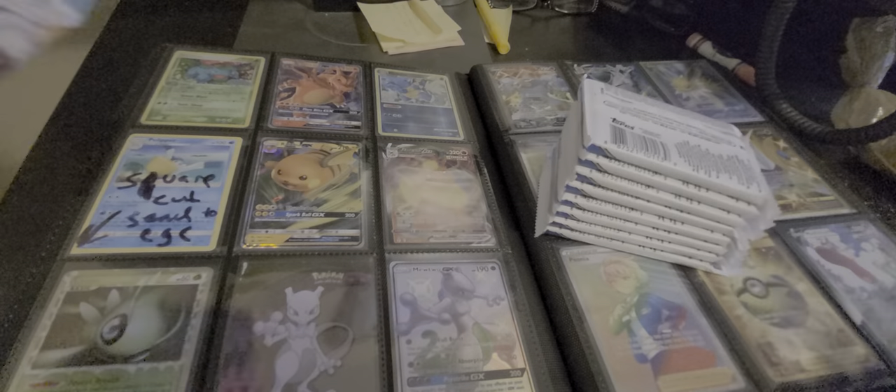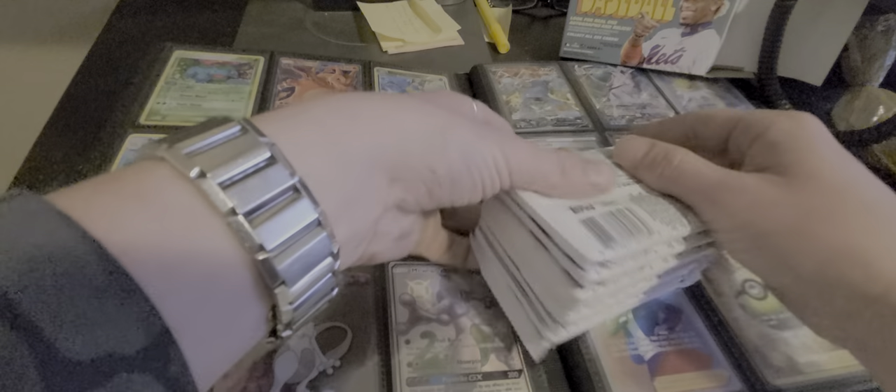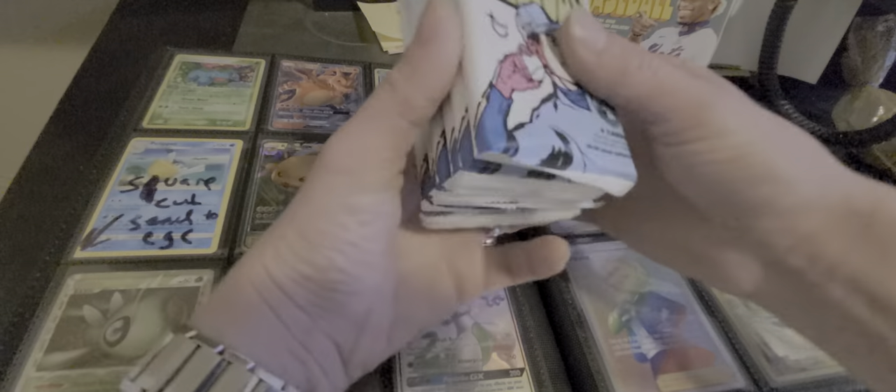we do a ton of awesome openings whether it's Pokemon, Sports, Yu-Gi-Oh! I've got some Magic to throw down on, whatever it may be — all things cool. We are about that over here. So I'd love to have you guys. I'd love to follow you on your journey and I'd love for you to follow me online.